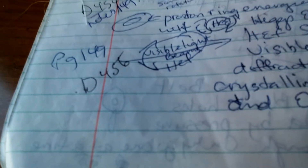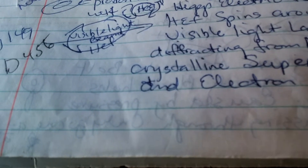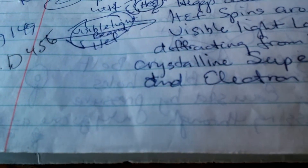56 is at the end of book one and then we'll start on book two, but this one shows the visible light beams passing through the Higgs electric field. There are notes with that, and it also shows how it diffracts from the crystal super lattice walls and through the electron holes.